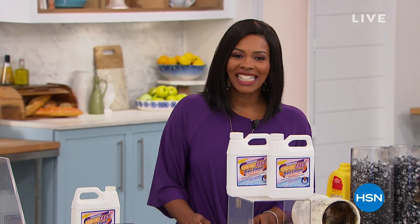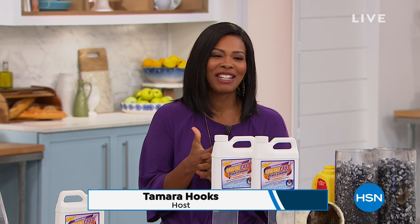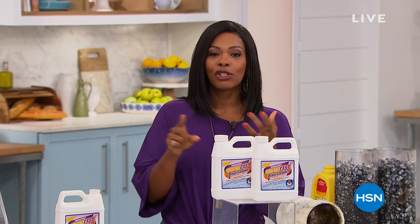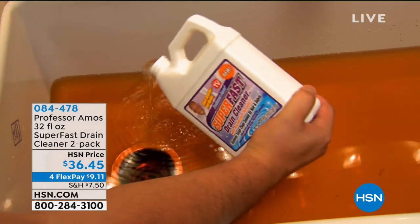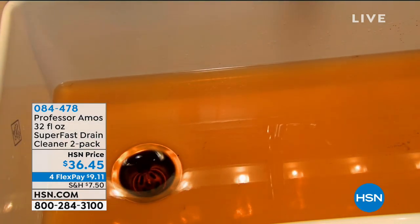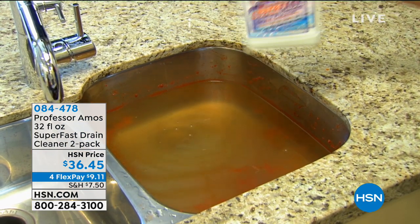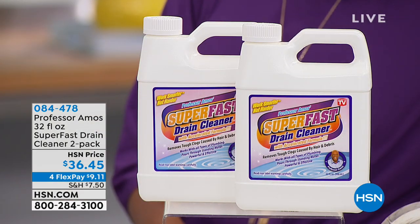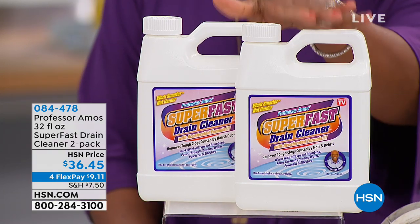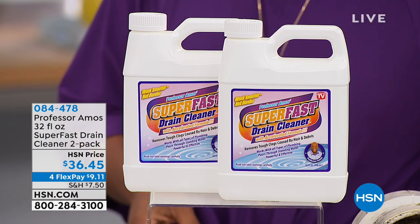You're starting your day with us here at HSN. My name is Tamara Hooks, your host, and we're solving problems around the home. Let's talk about drains — nobody's favorite subject, particularly when they're slow or clogged. What we have from Professor Amos — and we've had it for years — is the Professor Amos Superfast Drain Cleaner. You're getting a two-pack, 32 ounces apiece. You don't need to use the whole bottle like other drain cleaners require.